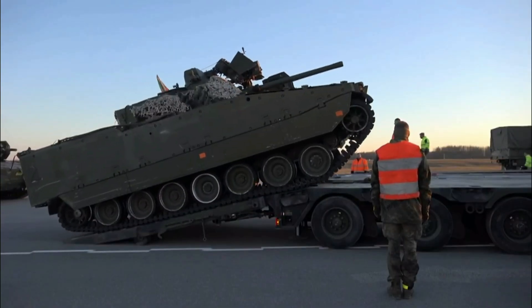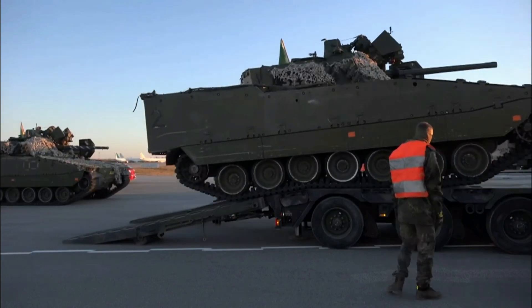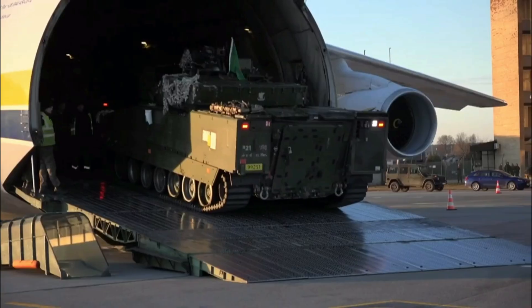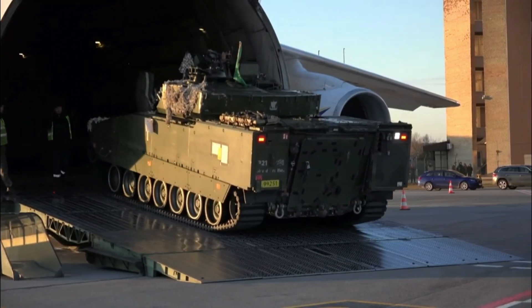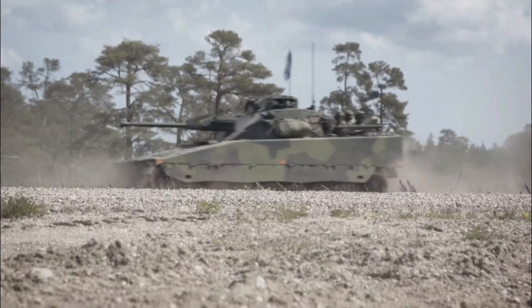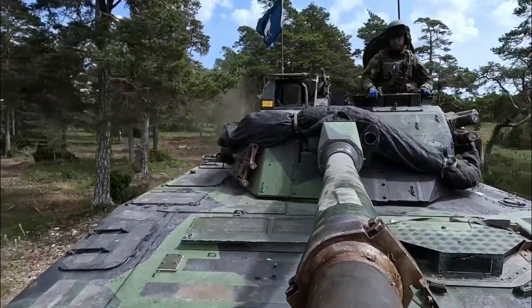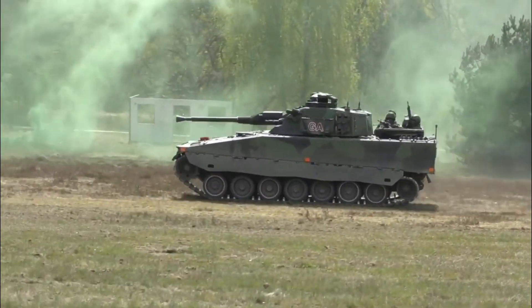The Mk4 is powered by a new engine delivering up to 1,000 horsepower, paired with an upgraded X300 heavy-duty transmission. Its gross vehicle weight rating has increased from 35 to 37 tons, allowing for an additional 2 tons of payload without sacrificing agility. The Mk4 can reach speeds of up to 70 kilometers per hour on roads — quite fast for a 37-ton armored fighting vehicle — and has an impressive operational range of around 600 kilometers.